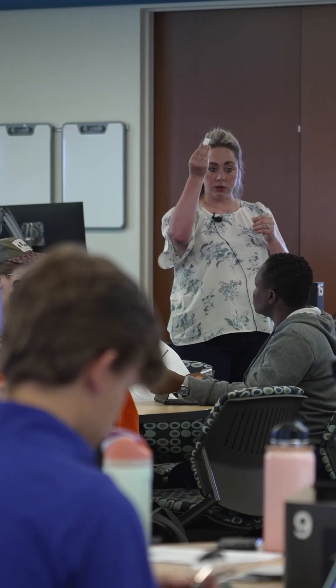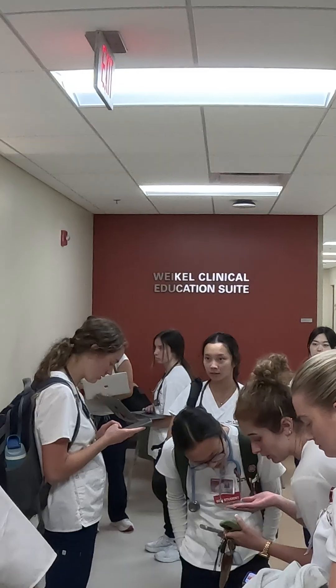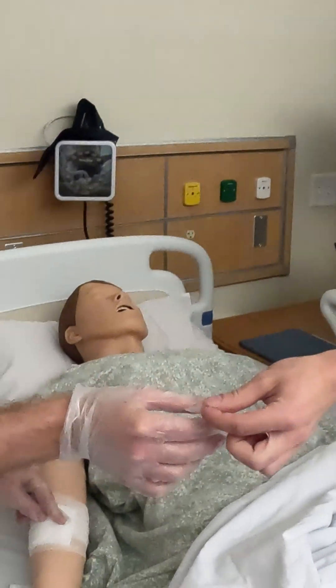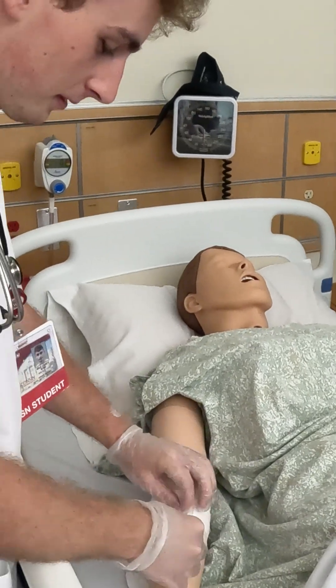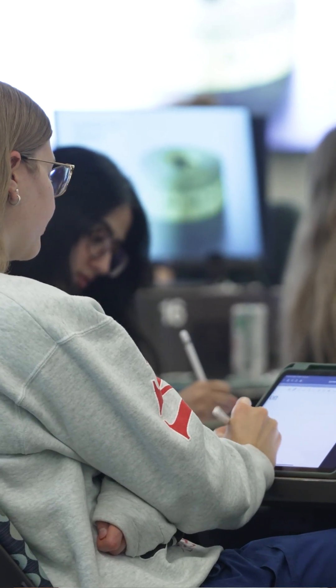I really like the summer start date because during the academic year I feel like I'll be a lot more prepared to enter the clinical space, to take care of patients, to interact with a bunch of different health care providers. So this class will really prepare me to jump right in in the fall.